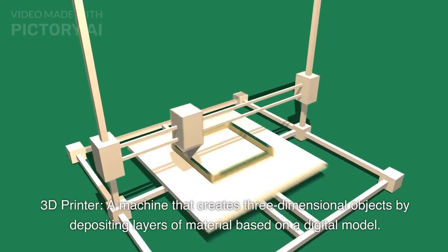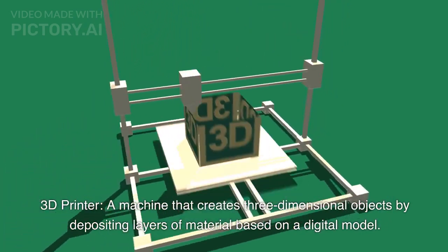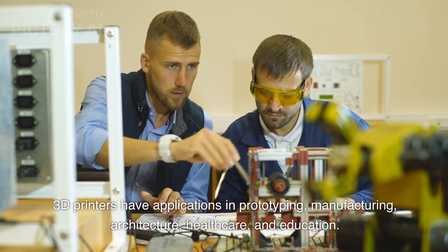5. 3D Printer: A machine that creates three-dimensional objects by depositing layers of material based on a digital model. 3D printers have applications in prototyping, manufacturing, architecture, healthcare, and education.